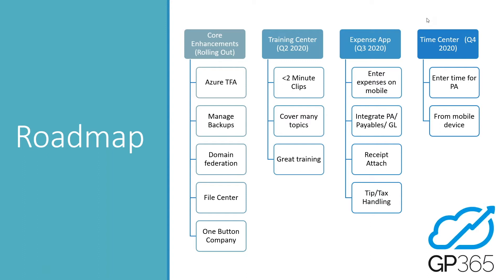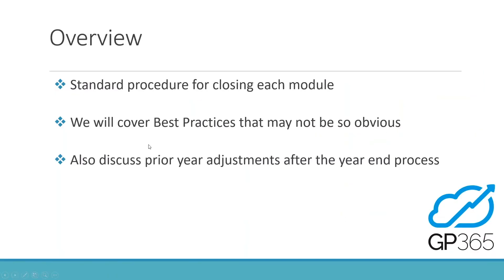One thing we're really passionate about is taking product feedback. If you're wishing GP 365 had a certain feature, whether you're a current customer or considering moving over, let us know and we'll be happy to look at adding it to a future release.